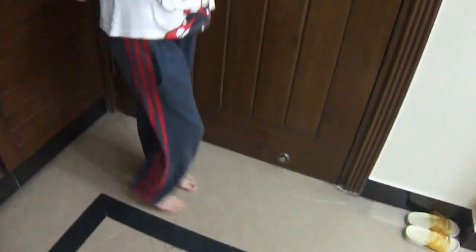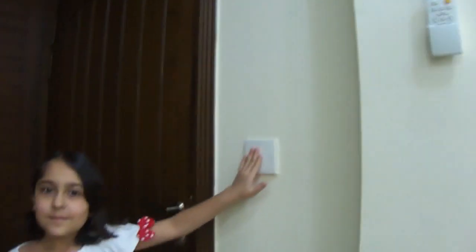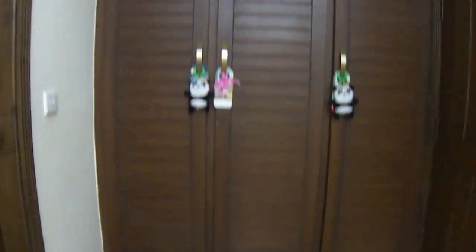So guys, this is the entrance. This is how it looks. And these are the six cupboards. I'm trying to turn on the light. Look at them — wow, super pretty. This is how it looks.